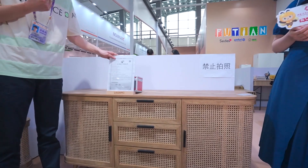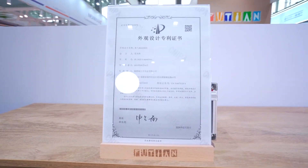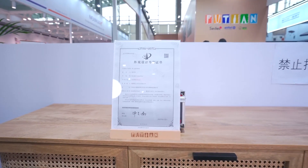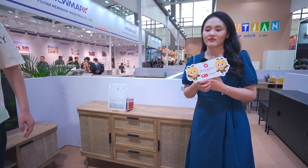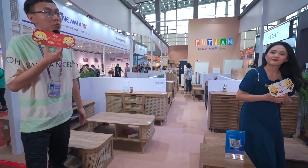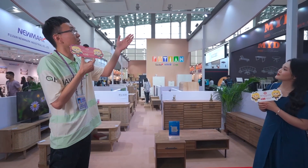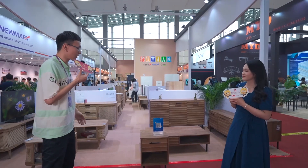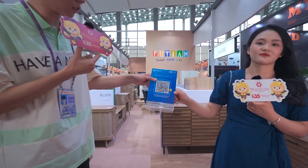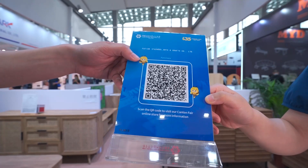You can see this is our design patent. This design has national patents, and all their products are self-designed. If you need more information about our company or our products, you can visit our booth at 11, 3E, 13 to 15. You can also scan this QR code to visit the Canton Fair online store and get more information online.